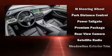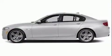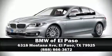Brake Assist technology provides extra pressure when applying the brakes. This vehicle has achieved certified pre-owned status by passing BMW's rigorous certification process. Stop by our dealership or give us a call for more information.